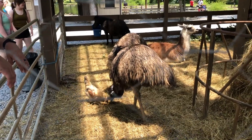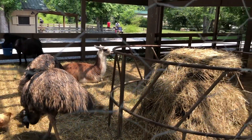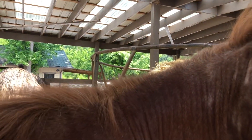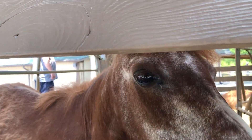I would have never guessed they would have ostriches at a petting zoo on a horseback riding ranch — you don't realize how big they are until you're up close. We also had a cute little miniature horse and some llamas towards the back.